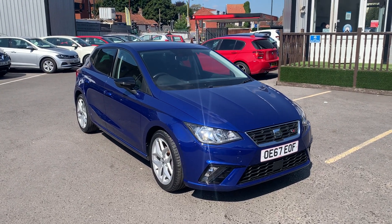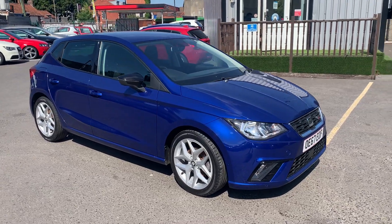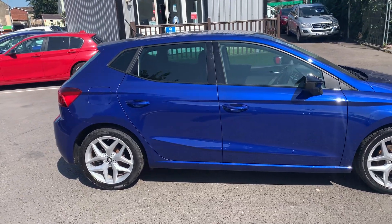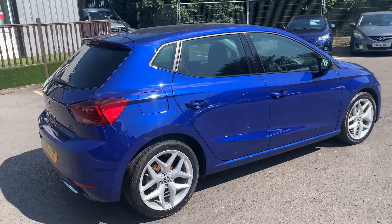Hello and welcome to Quality Assured Cars. My name's Hannah and today I'm going to be showing you around our 2017 SEAT Ibiza in this lovely electric blue. As you'll be able to see, this car is in near enough perfect condition with just a couple of marks around the outside.